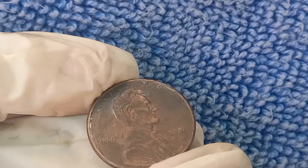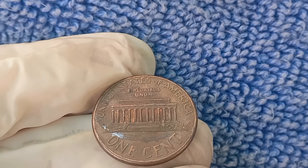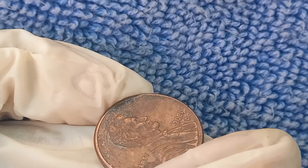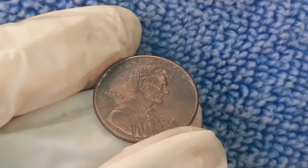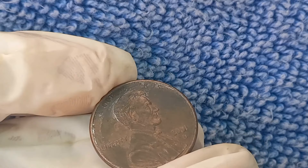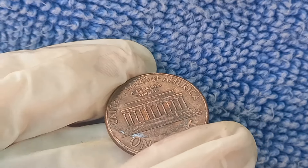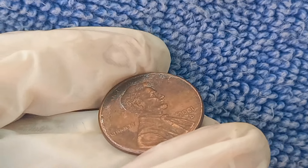If you think you might have a valuable 2001 D Lincoln penny, get your coin graded by a professional service like PCGS or NGC. They'll give your penny an official grade and certify any errors, which is crucial if you want to sell it for top dollar. Once graded, you can sell it through a reputable auction house or on websites like eBay — make sure to do your research and find a platform that works best for you. That little 2001 D Lincoln penny in your pocket could be worth thousands, or maybe even millions, if you've got the right one.